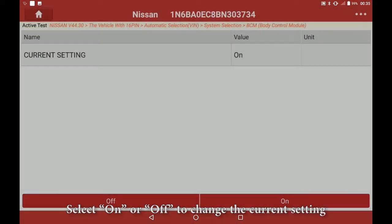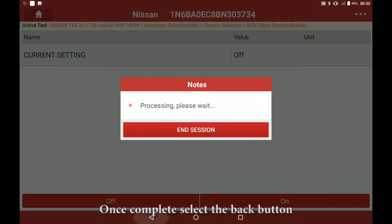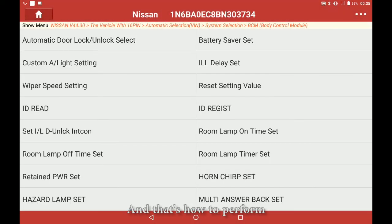Select on or off to change the current setting. Once complete, select the back button. And that's how to perform an automatic door lock unlock select on a 2011 Nissan Titan.